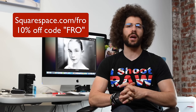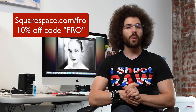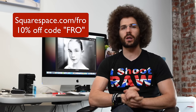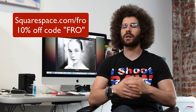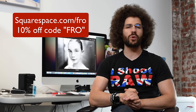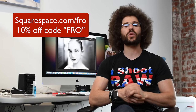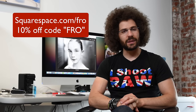That is another Squarespace Rapid Fire Critique. If you'd like to submit your website to be critiqued, leave a link in the comments below and maybe I'll be critiquing your website next. If you don't have a website or want to upgrade to something easier and more professional, check out squarespace.com/fro for a 14-day free trial — no credit card needed. I personally use it for jaredpolin.com. Use code 'fro' at checkout for 10% off your first order, making it about $8 a month. Jared Polin, froknowsphoto.com. See ya.